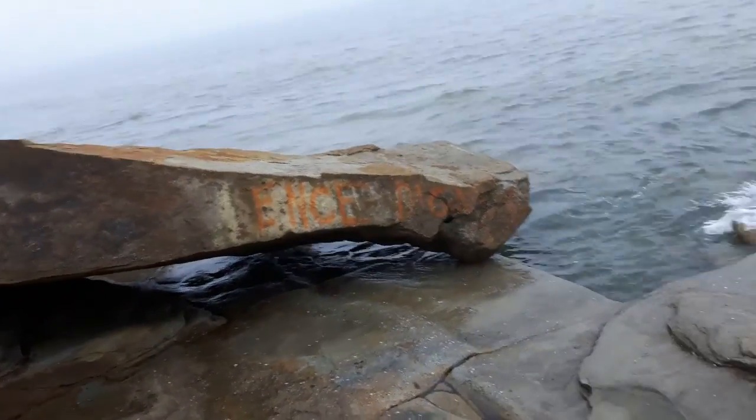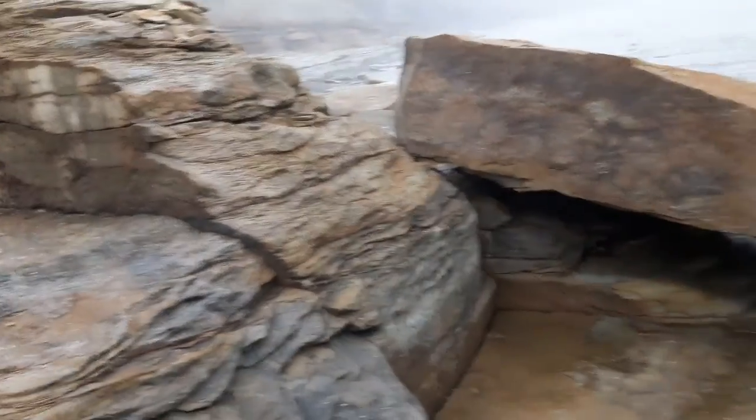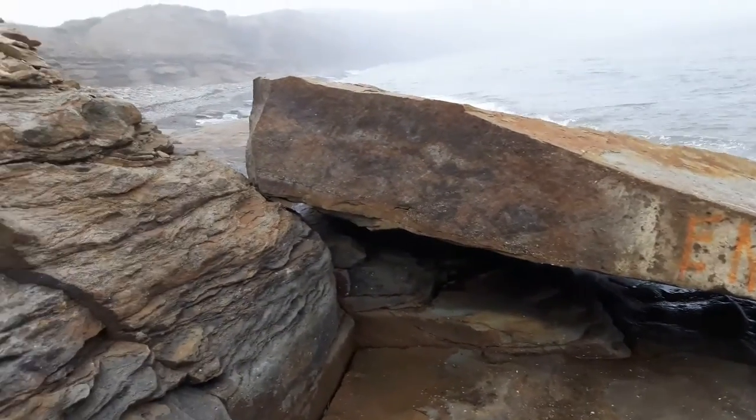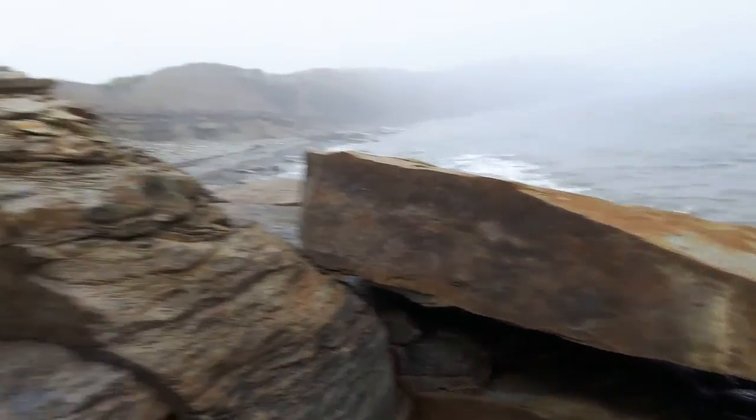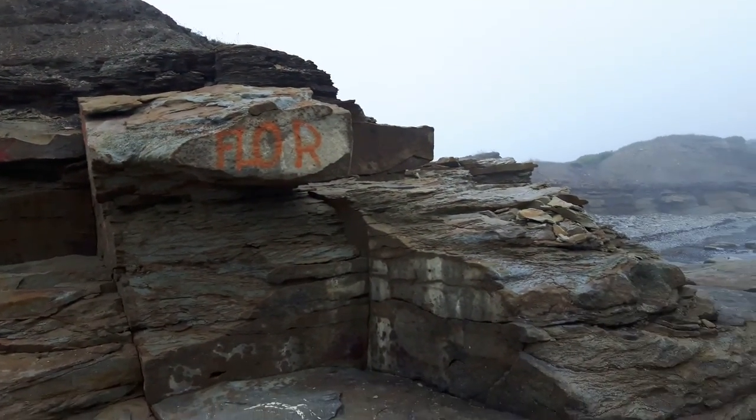Now this thing — since the last time I was here, this big chunk of rock broke off, not long ago.